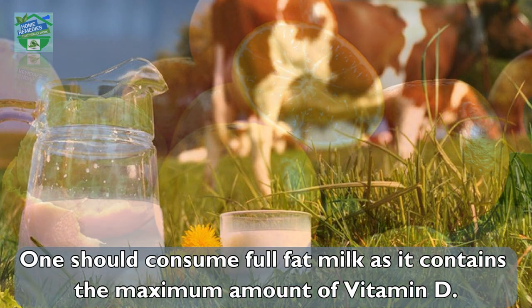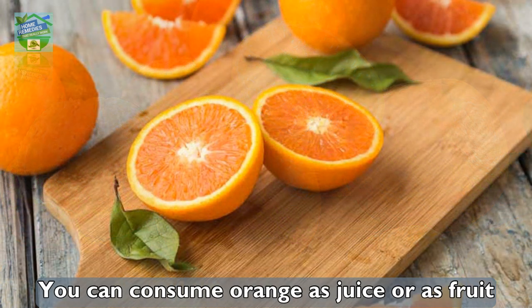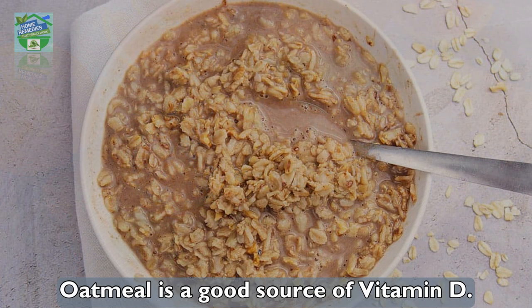Juicy oranges are not only rich in vitamin C but also in vitamin D. You can consume orange as juice or as fruit. Avoid the packed orange juices.